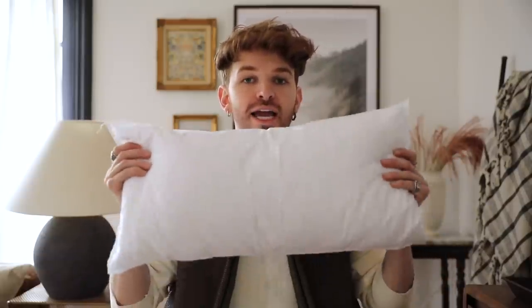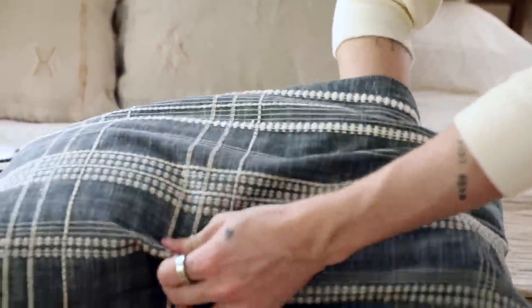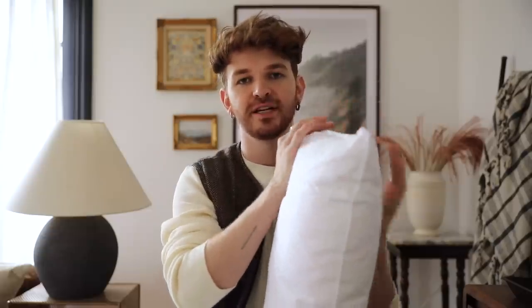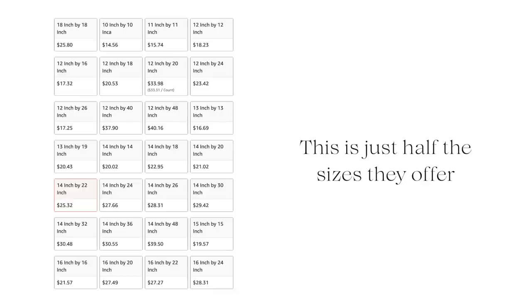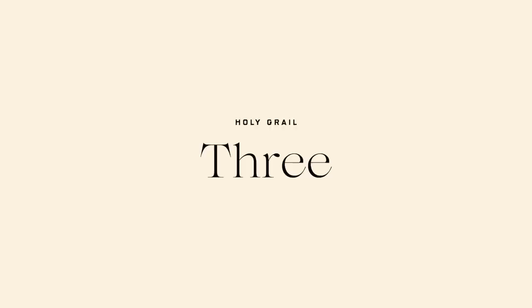Next up is a pillow insert, which might be a little strange. I've been purchasing the same pillow inserts for throw pillows for a long time without really honing in on which ones on the channel. These are incredible — they are down alternative, but they feel so much like down. They are thick and fluffy but not too heavy. They're just the perfect insert, and they come in every size imaginable. So if you need some throw pillow inserts, these are my favorite.